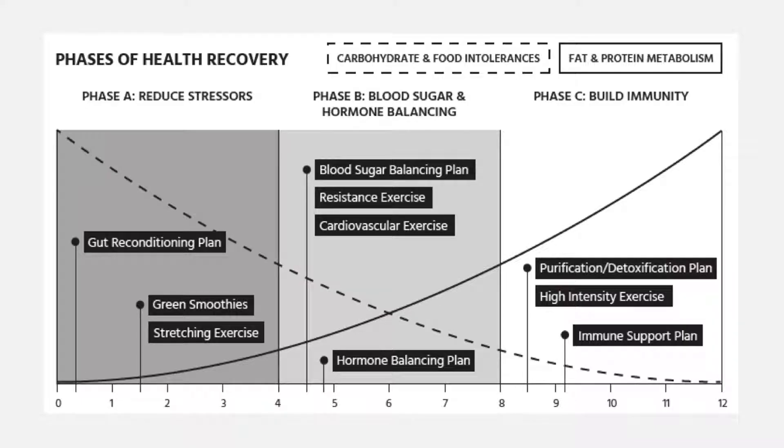Now I'm going to go through the phases of functional health recovery. There are really three phases to you getting to be the best you can be. The first phase is reducing your stressors. The second phase is to balance your hormones and blood sugar. And the third phase is building your immunity and building your immune system. As you continue through this process, you will learn that once we get from one phase to the next, your ability to heal, your ability to have good function, and your ability to enjoy life will continue to grow.